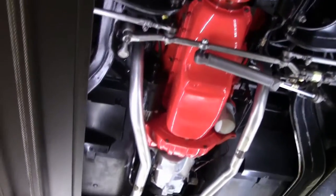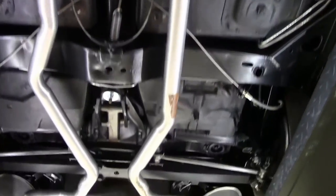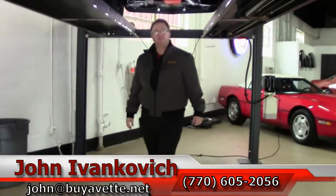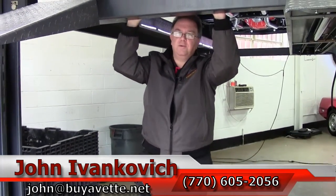Folks, come and take a look at this for yourself. It is a stunning example of a 1972 Corvette. You can reach me at 770-605-2056 or email john@buyavet.net, and we'll look forward to seeing you on the road. Don't forget to subscribe to our YouTube channel so you can be the first to see new inventory as it hits our floor. See you on the road.